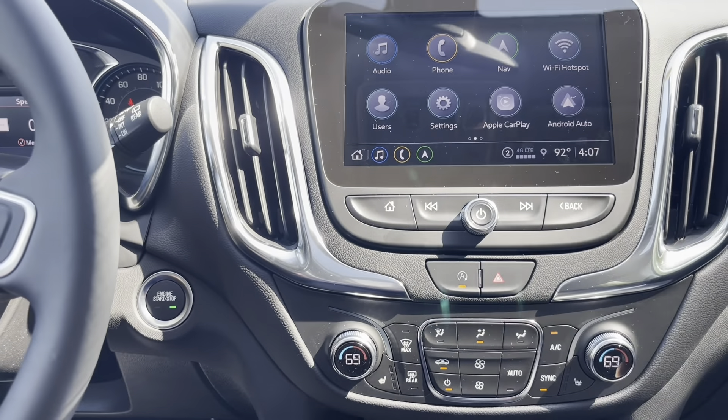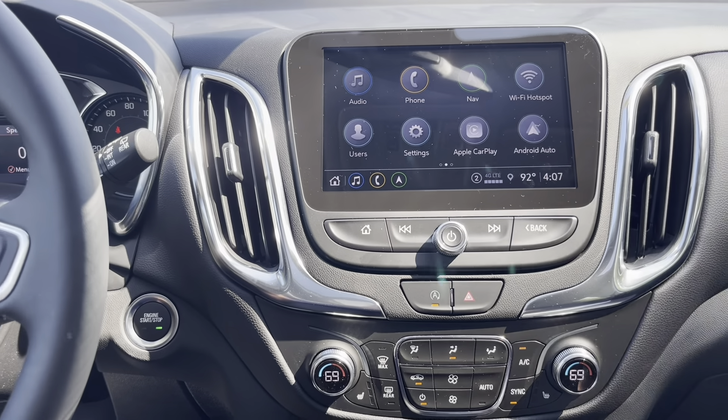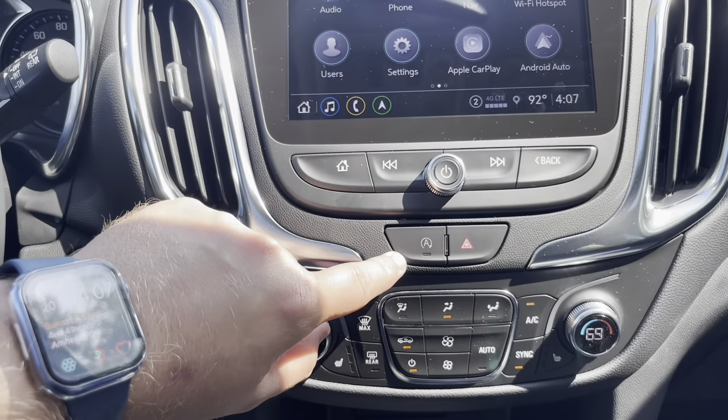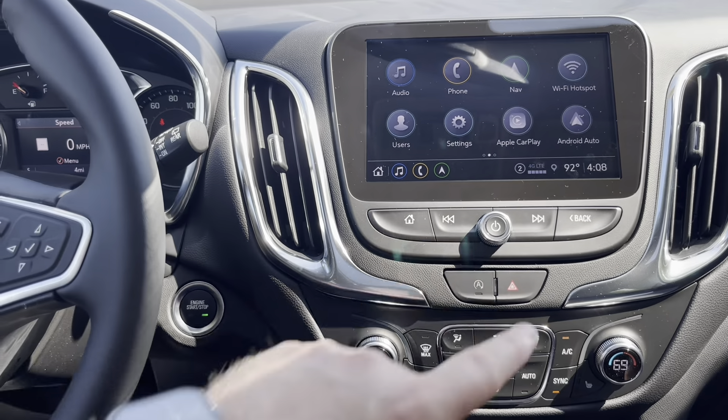One new thing for the 2022 model year: they got rid of the issue of not being able to turn off auto stop-start. There is an override now — hit this button and you'll see 'Auto Stop Off.' With that light off, the vehicle will no longer shut off at traffic lights. Your hazard lights button is right next to it.